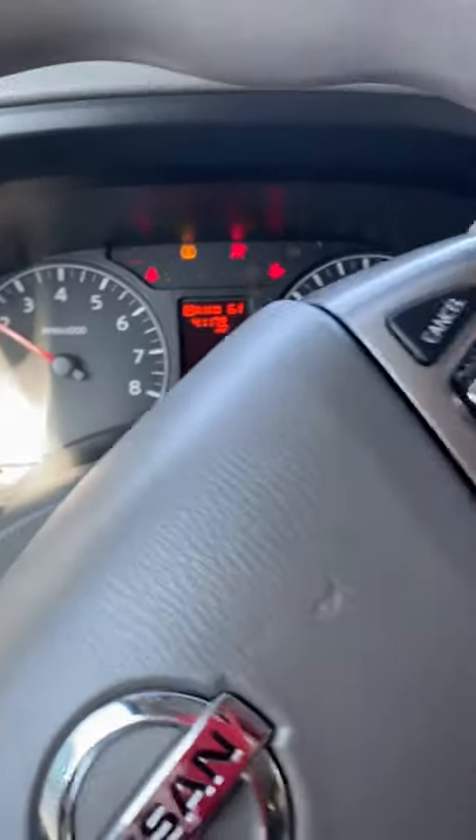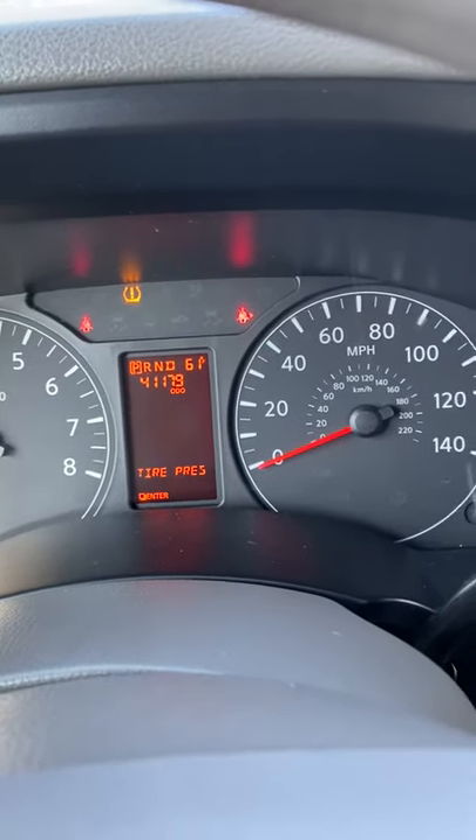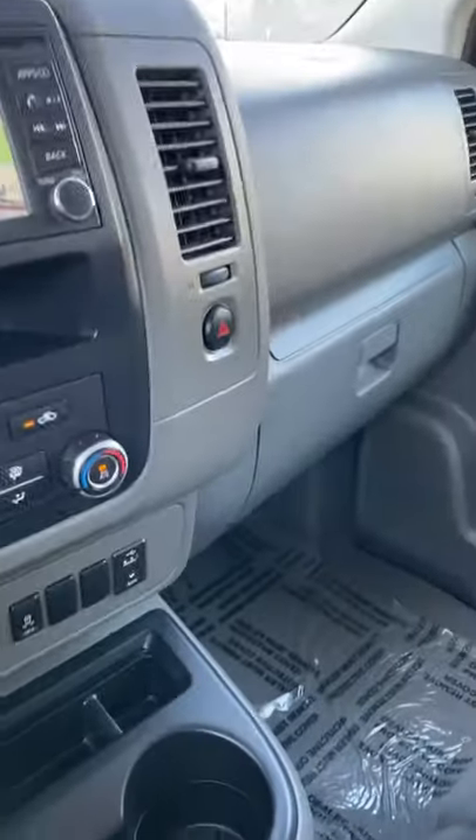Okay, start this puppy up — there's the odometer: 41,179 miles. You've got your navigation. This is actually in pretty good condition.